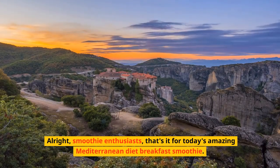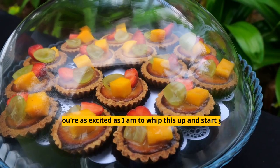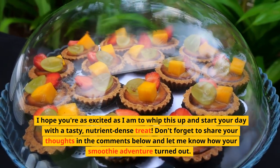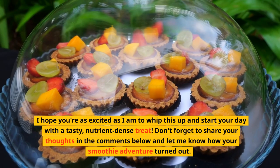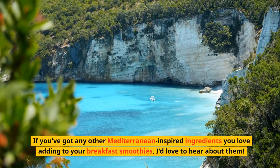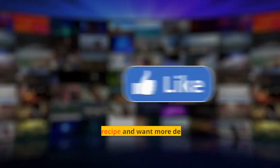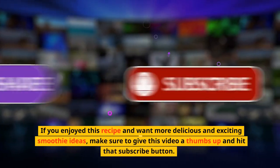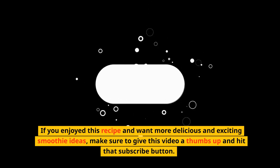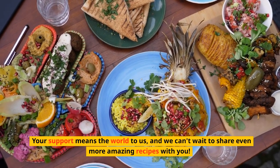All right, smoothie enthusiasts — that's it for today's amazing Mediterranean diet breakfast smoothie. I hope you're as excited as I am to whip this up and start your day with a tasty, nutrient-dense treat. Don't forget to share your thoughts in the comments below and let me know how your smoothie adventure turned out. If you enjoyed this recipe and want more delicious and exciting smoothie ideas, make sure to give this video a thumbs up and hit that subscribe button. Your support means the world to us, and we can't wait to share even more amazing recipes with you.